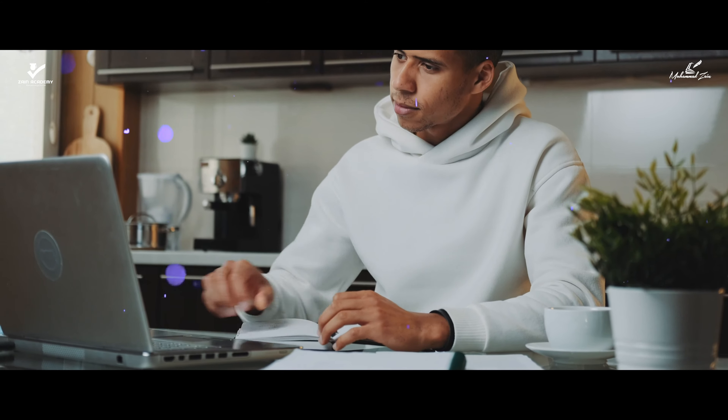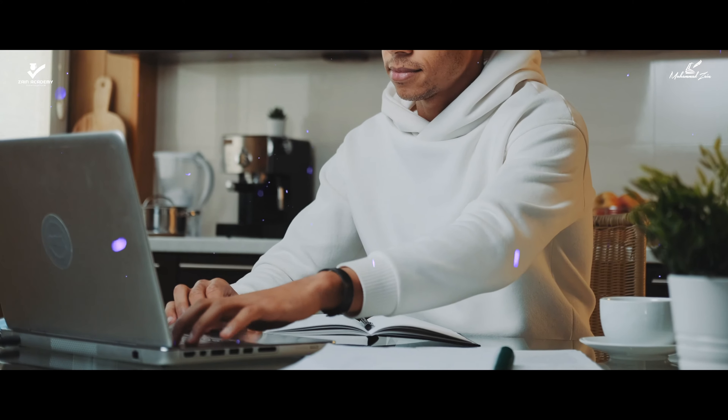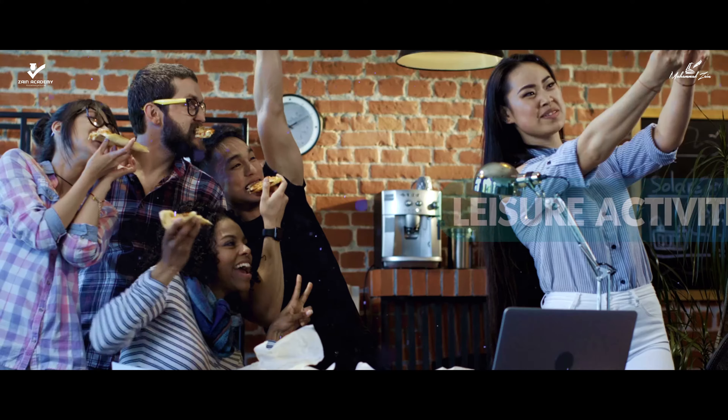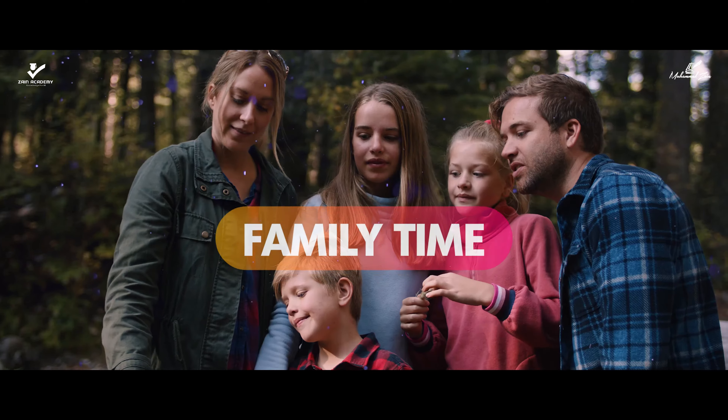CIA exam preparation test bank is designed for candidates' independent learning so that they can focus more on their career, leisure activities, and family time.